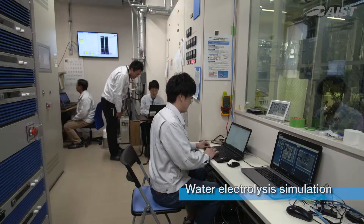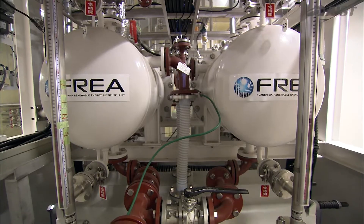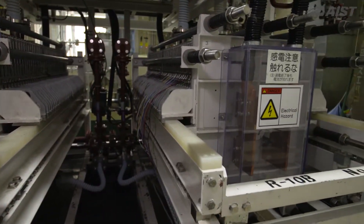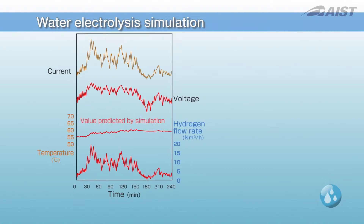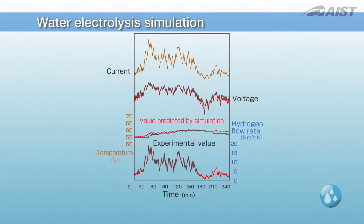FRUDIA developed a water electrolysis simulator to efficiently produce hydrogen. To deal with the intermittency of renewable energy, this simulator can precisely estimate quick-response voltages, hydrogen production volumes, and the time courses of slower conversion temperatures. This can indicate the efficiencies and costs of hydrogen production.